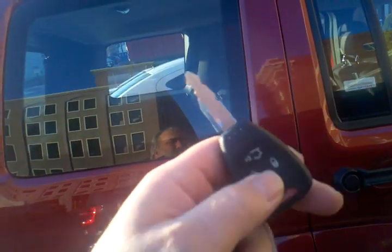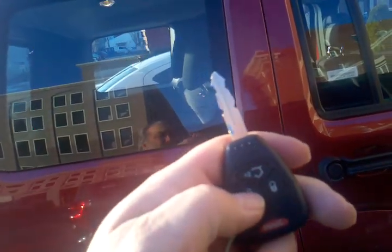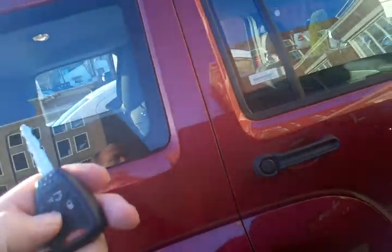It has keyless entry plus a key entry, so in case your key dies, it still works. I still haven't figured out how to get the hood open, so I'm going to have to figure that one out.